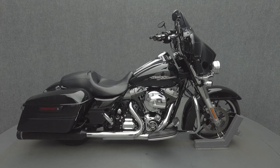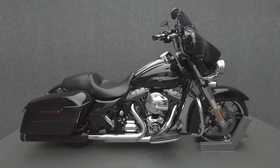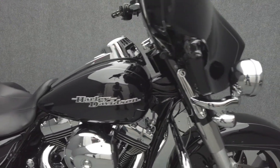Hey everyone, this is Keegan from National Power Sports. This 2015 Harley-Davidson Street Glide Special with 29,933 miles passes New Hampshire State Inspection and runs well.